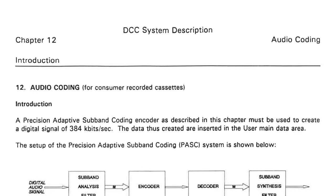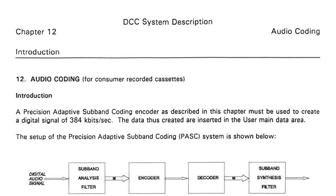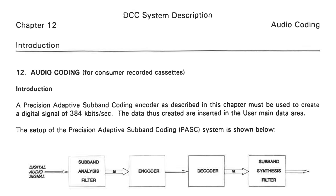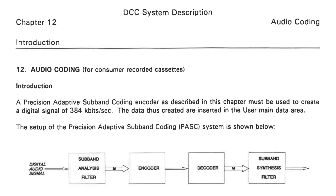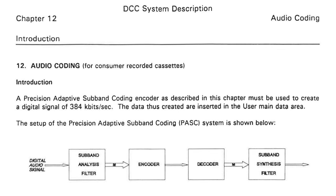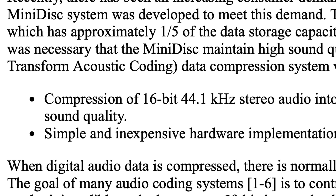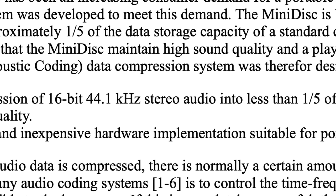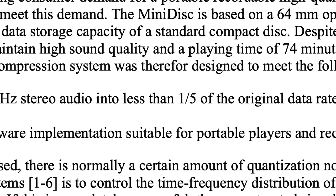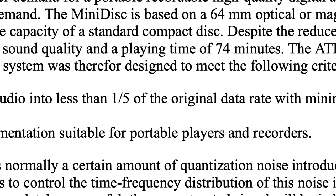It all comes down to the compression algorithm. DCC uses a codec called Precision Adaptive Subband Coding, or PASC. It has a fixed data rate of 384 kilobits per second, or about one-quarter the size of an uncompressed PCM signal, like that of a CD. Sony's ATRAC algorithm, short for Adaptive Transform Acoustic Coding, instead operates at 292 kilobits per second, closer to one-fifth the rate of a CD.